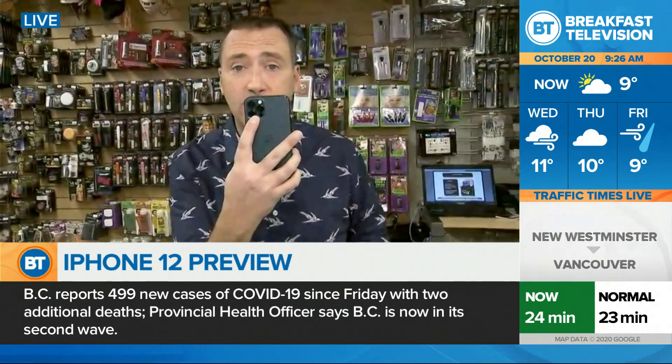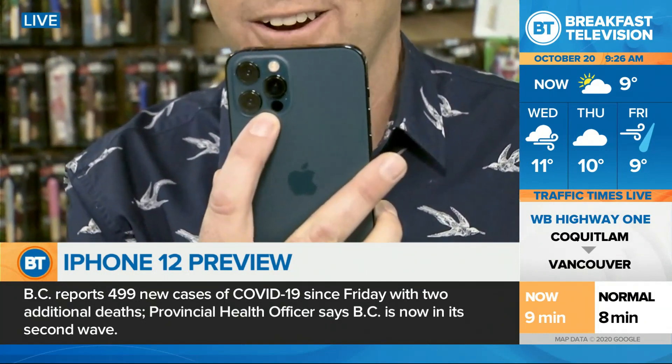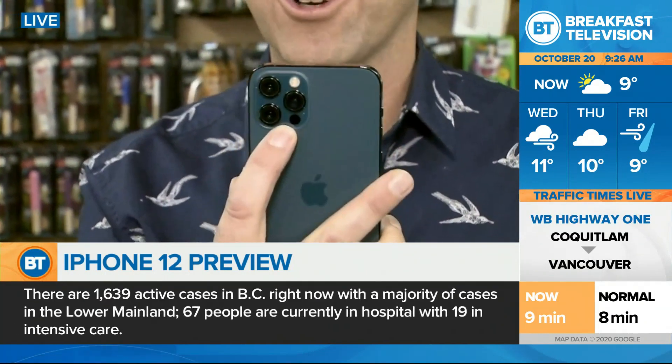Now let's get to the cameras — that's one of the features that people really care about. Between the iPhone 12 and the iPhone 12 Pro, the biggest difference is the Pro has the extra telephoto lens. I went out and took some pictures, and I'll admit it's been snowy and gloomy over the last week, so I did my best to capture some colors with it.